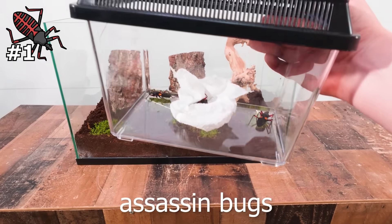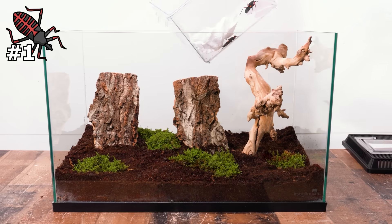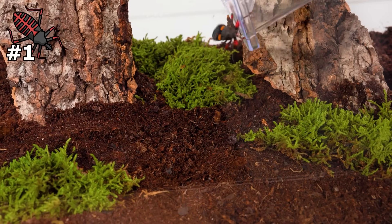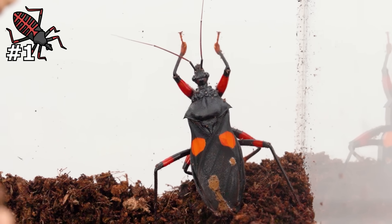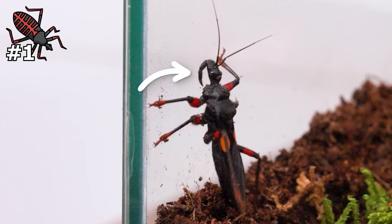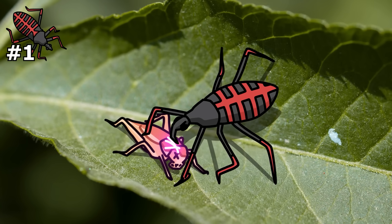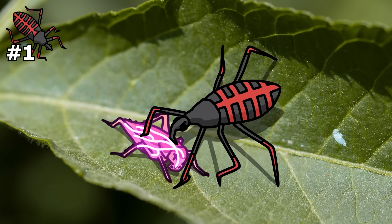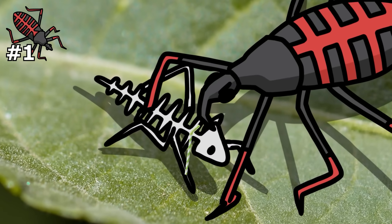Assassin bugs — and if that sounds deadly, it's because they kind of are, but they're also kind of cool. I let these assassin bugs loose into a little enclosure I built for them so you can get a clear look at them. What makes these creatures so cool is they have this super weird sharp mouthpiece called a rostrum. Using it, they can pierce into their prey, inject a special digestive enzyme venom, then slurp the insides of the prey up like a smoothie.